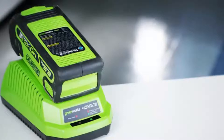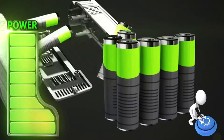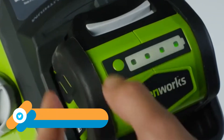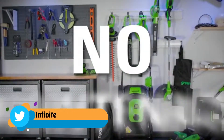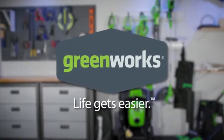The high-performance G Max lithium-ion battery delivers fade-free power with no memory loss and is interchangeable with all Greenworks G Max 40-volt tools — the industry's largest 40-volt system. No cords, no gas, no maintenance. Greenworks — life gets easier.